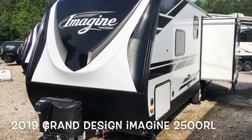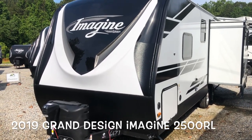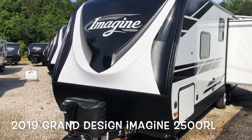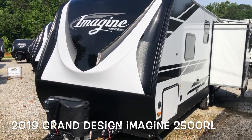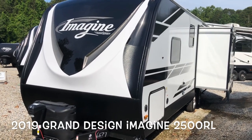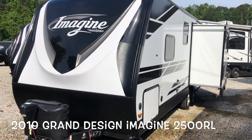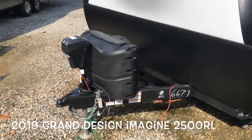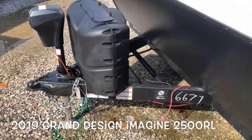Hello, this is Scott Hudgens with Dyad RV located in Yorktown, Virginia. Today we're looking at a brand new Grand Design Imagine 2500 RL, single slide out, 5,884 pound dry weight, power tongue jack on the front, two 20 pound LP bottles.